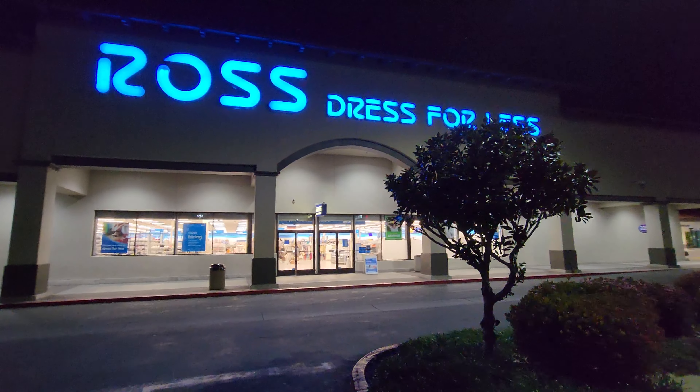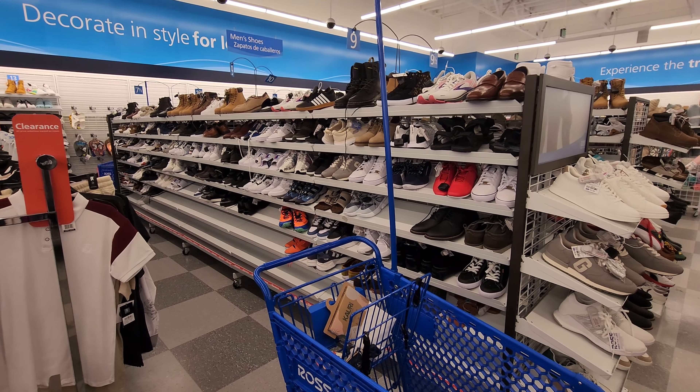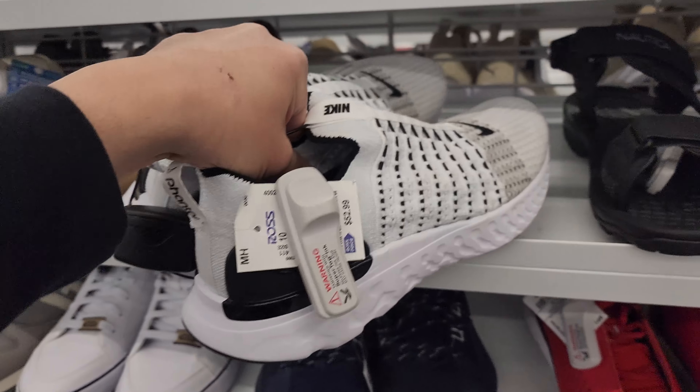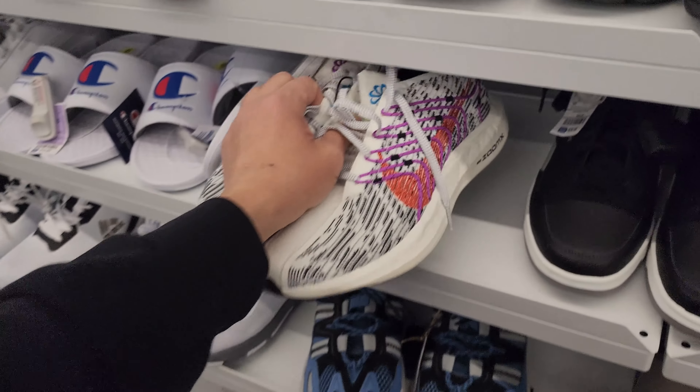We're polar opposites — hitting up Urban Necessities and then hitting up a Ross. Let's look around. I know this video doesn't make sense. $53 — Phantom-ic Flying Heads? Pegasus Turbo Next Nature, size 9, $53.